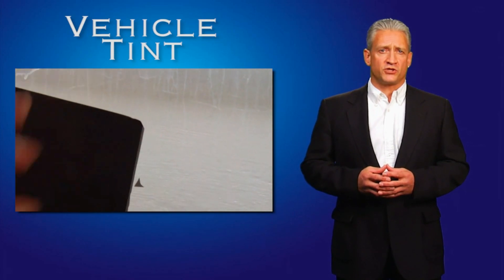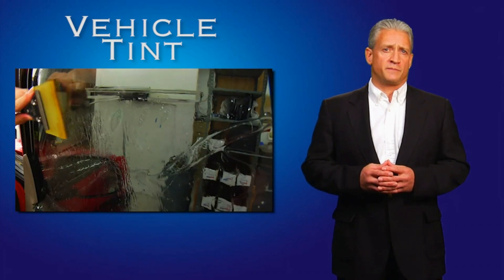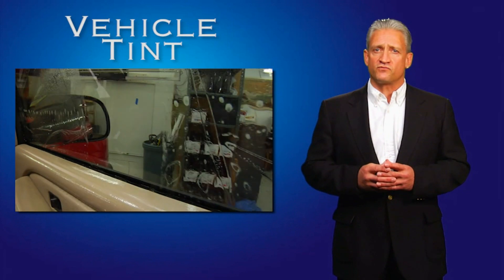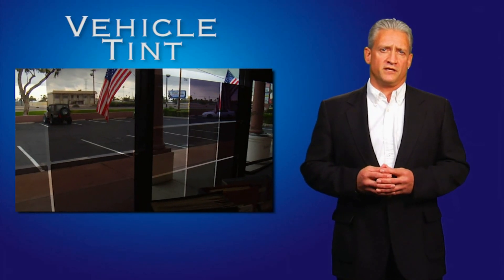All tints come with a manufacturer's lifetime warranty. We provide a written labor guarantee and offer an optional scratch and tear insurance policy, so you will have peace of mind knowing that anything that goes wrong with a tint is covered. Our showroom is full of visual aids to help you choose just the right product for your vehicle.